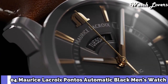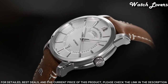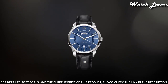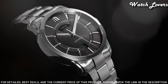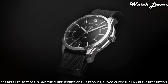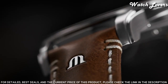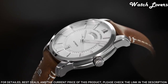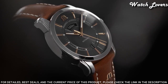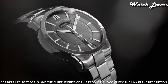Number 4: Maurice Lacroix Pantos Automatic Black Men's Watch. Stainless steel case with a black leather strap, fixed stainless steel bezel, black dial with silver-toned hands and index hour markers. Dial type: analog, automatic movement, scratch-resistant sapphire crystal. Case size: 40mm, case thickness: 12.5mm, bandwidth: 20mm. Deployment clasp with push-button release. Water-resistant at 50m. Functions: date, day, hour, minute, second. Luxury watch style, Swiss made.